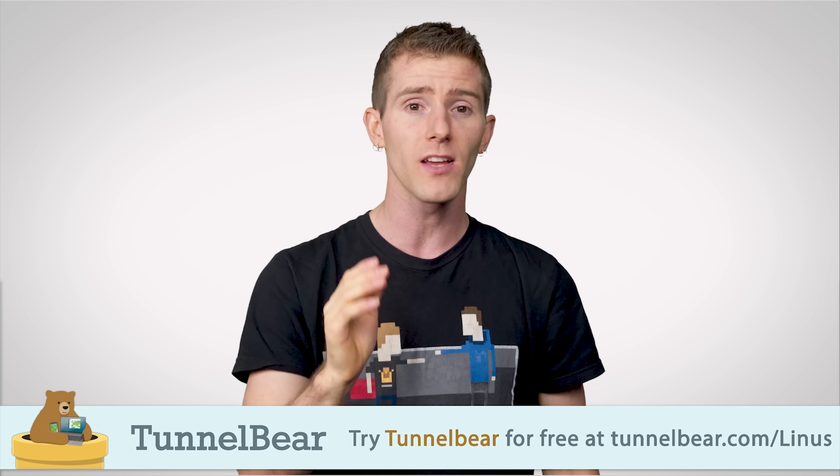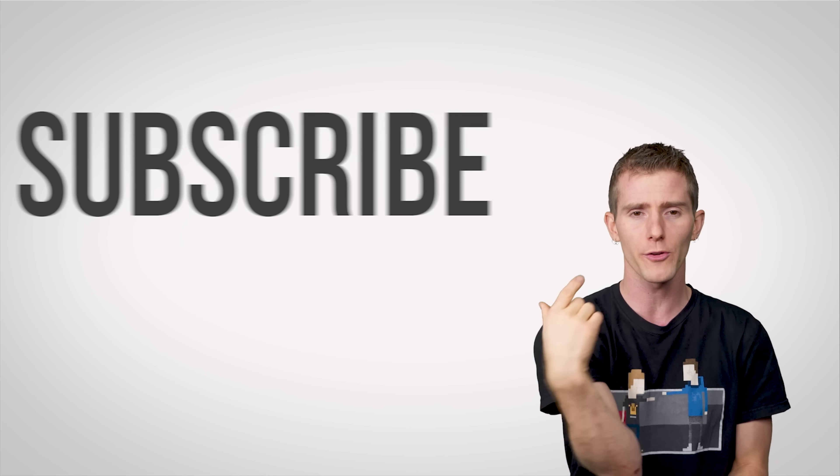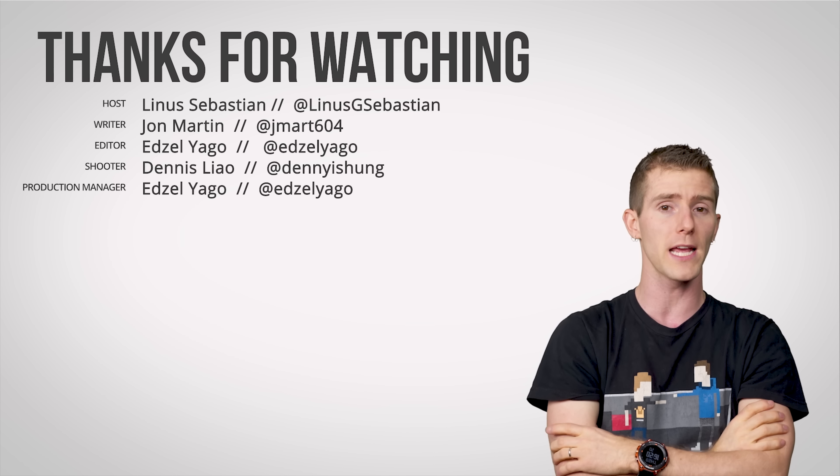Go try TunnelBear for free at TunnelBear.com/Linus — we've got that linked below. Thanks for watching, guys. Like, dislike, check out our other channels, leave a comment if you have suggestions for future videos, and don't forget to subscribe.